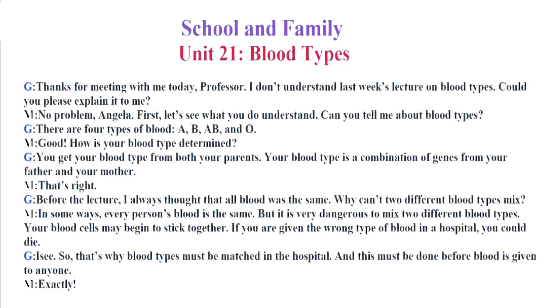School and Family. Unit 21. Blood Types. Thanks for meeting me today, Professor. I don't understand last week's lecture on blood types. Could you please explain it to me? No problem, Angela. First, let's see what you do understand. Can you tell me about blood types? There are four types of blood: A, B, AB and O. Good. How is your blood type determined? You get your blood type from both your parents. Your blood type is a combination of genes from your father and your mother. That's right.